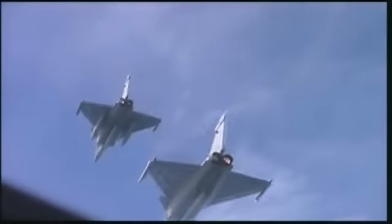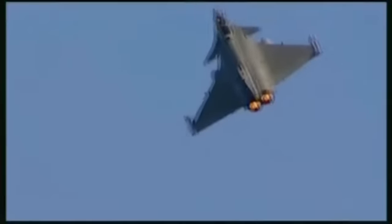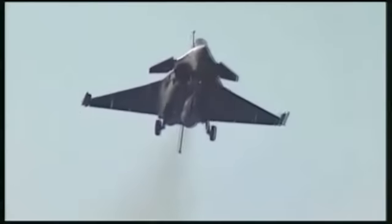En combat aérien, le pilote exploite les performances du radar à balayage électronique qui lui donne une vue très claire de l'ensemble de la bataille aérienne. Il peut aussi compter sur l'extraordinaire maniabilité de l'avion, due aux commandes numériques électriques et à la formule aérodynamique originale, plan canard et aile delta, qui donne au Rafale une réelle supériorité de manœuvre en combat rapproché contre tous les appareils pouvant lui être opposés.